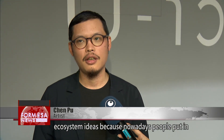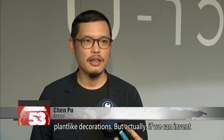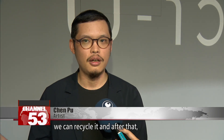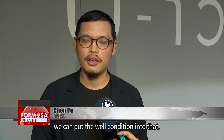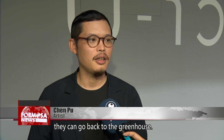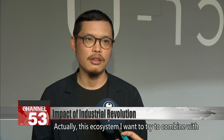Nowadays people put plants in like decorations, but if we can invent a system where, when a plant's condition is not very well, we can recycle it, and after that put it back in good condition — the plants don't go to the trash can, they can go back to the greenhouse. This ecosystem concept is something I want to try to combine with my work in the future.